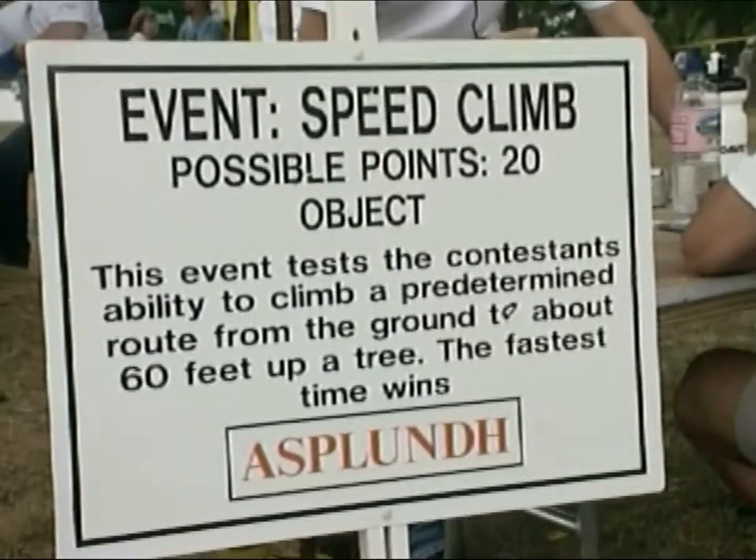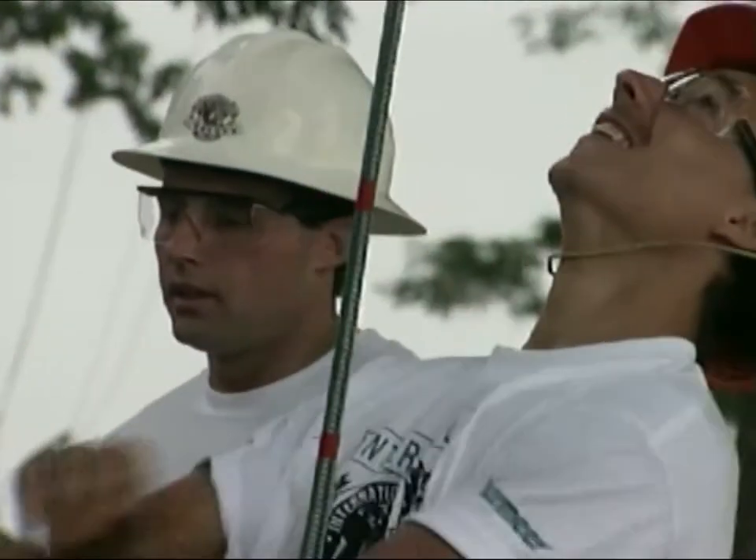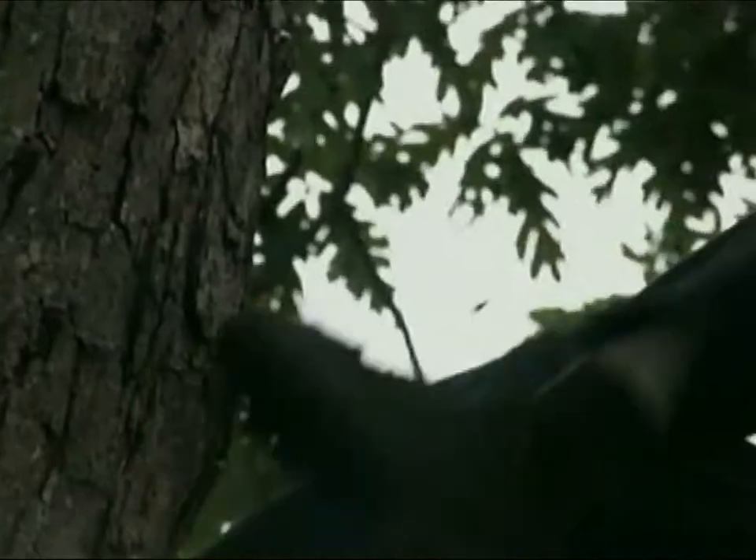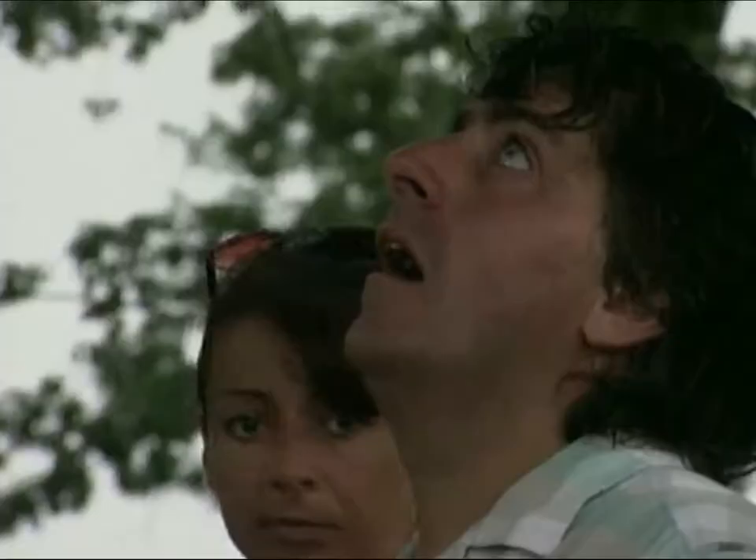The following event is the speed climb. This event is self-explanatory — the contestant who climbs the tree the fastest is the winner. These trees are up to 60 feet high.